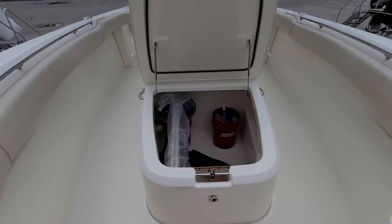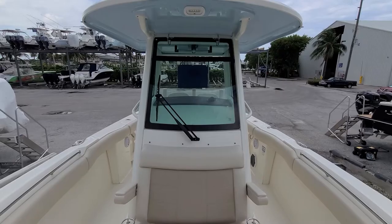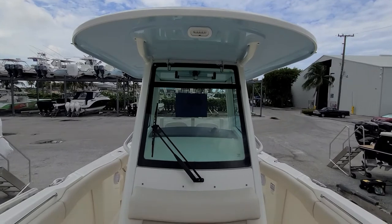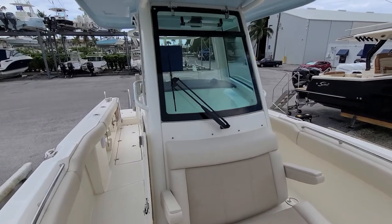Inside there's plenty of storage for fishing rods. The underside of the hardtop is light blue as well, with three-sided glass and an actuated vent.